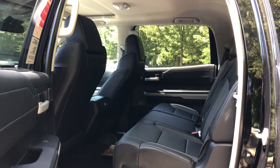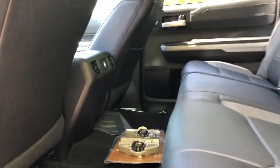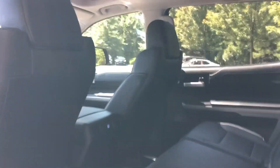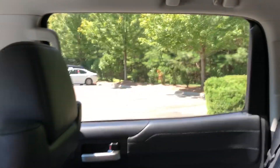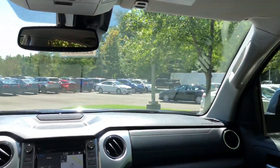One advantage to getting a CrewMax is all the leg room and the head room. Look at that room — I've stayed in hotels smaller than this. So much room, great visibility. This is the 2019. It'll have the same space as the 2020, but I want to show you some differences here. Look at that visibility out the front — it's great. Huge windshield.